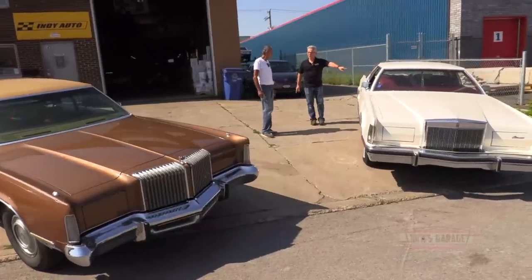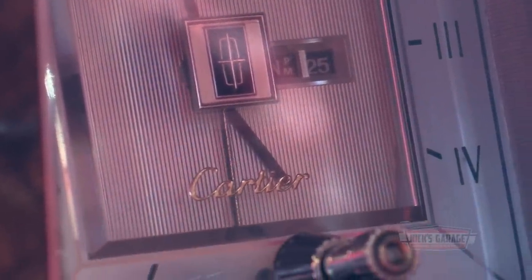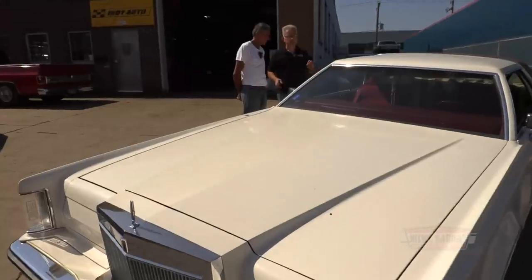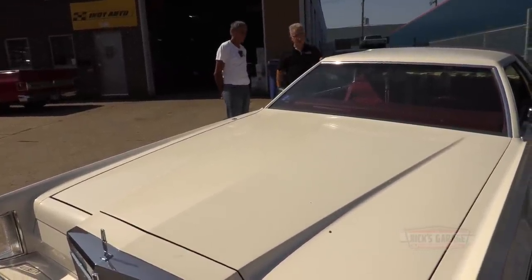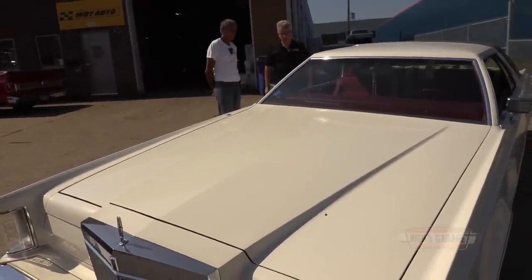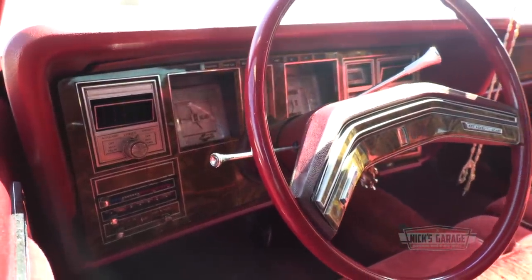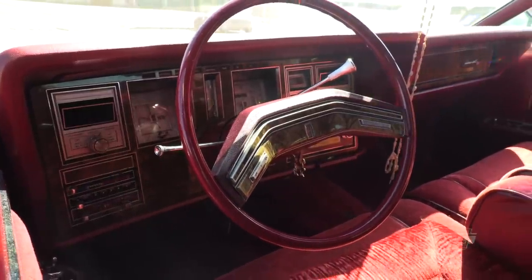This Lincoln is a Cartier edition — a designer car. What Ford did in the mid-1970s was have different designers do different luxury touches to the interiors. This happens to be a Cartier edition, but they also had a Bill Blass and various other designers that did variations on the interiors.